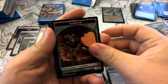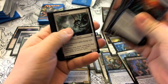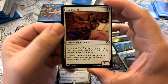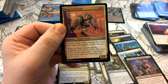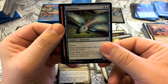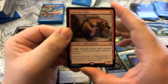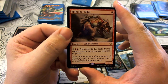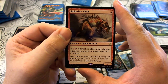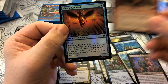Pack twenty-two has a Saproling token. Uncommons: Cerodon Yearling, Boros Swiftblade, Mothdrifter. Our rare is Spike-Shot Elder — single red 1/1 Goblin Shaman. Pay one colorless and red: Spike-Shot Elder deals damage equal to its power to target creature or player. Our foil is a Thrummingbird.